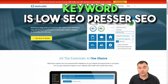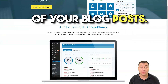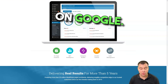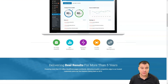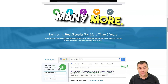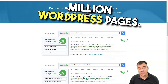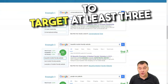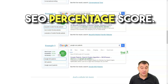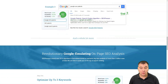SEO Presser. SEO Presser is a powerful WordPress plugin that helps you with on-page optimization of your blog posts, and gives you insights into your website's SEO health to get better rankings on Google. It helps with on-page SEO analysis, crowd control, link management, and many more features. SEO Presser Connect currently powers more than 23 million WordPress pages and allows you to target at least three keywords per post, analyzing their usage to calculate an SEO percentage score, which is displayed in large friendly letters.